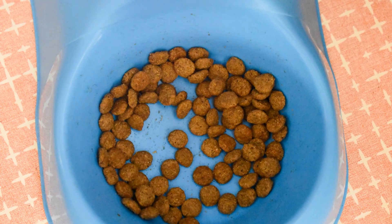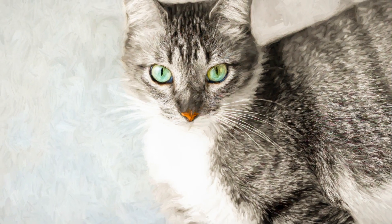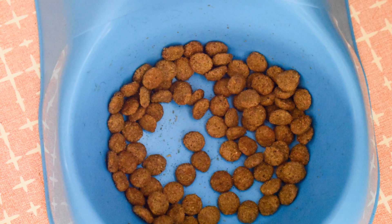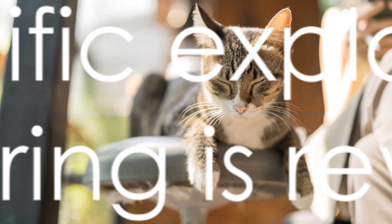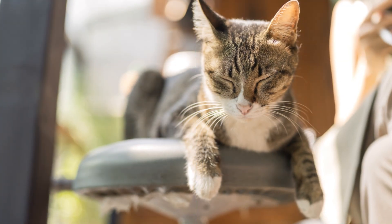And here's the real kicker: not all purring is the same. Cats can alter the frequency and volume of their purrs, making each one as unique as the cat itself. It's a fascinating form of communication — a secret feline language that we're only just beginning to understand. But the mystery doesn't stop there. What if I told you that the purring of a cat has a scientific explanation? Intrigued? Keep listening.